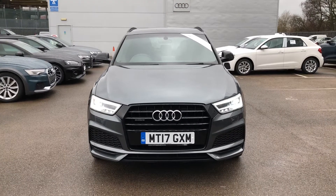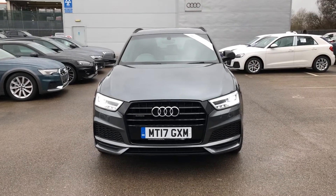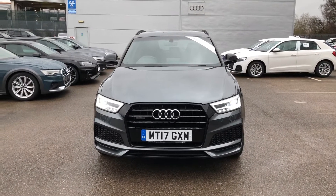Hello, welcome to Crewe Audi. Here we have a gorgeous Audi Q3 Black Edition 2.0 TDI finished in Daytona Grey.